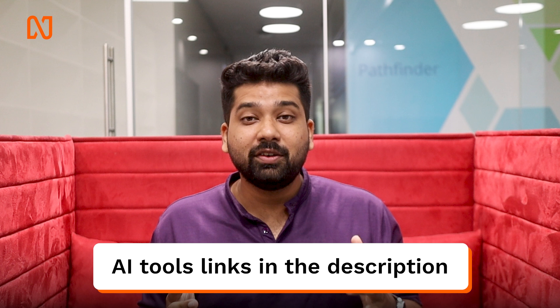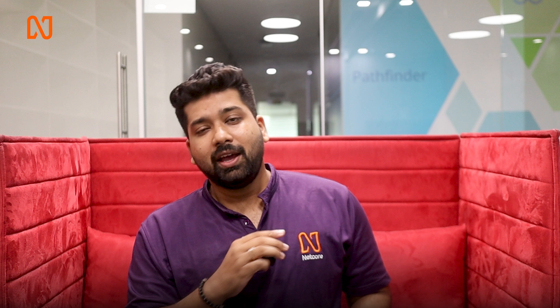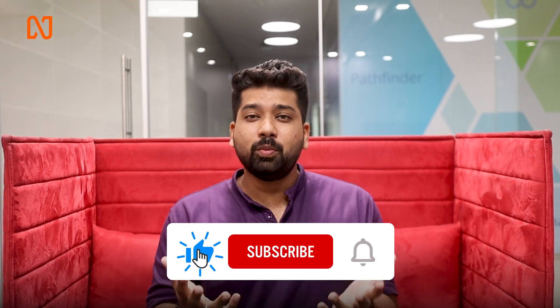And those are the top 5 AI marketing tools for you. All the links will be in the description. If you want to know how e-commerce brands are leveraging AI and tech for their marketing strategies, check out this video. And don't forget to like and subscribe for more such videos.